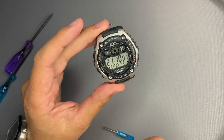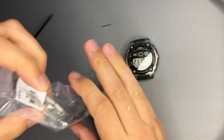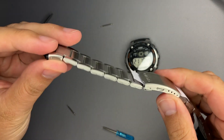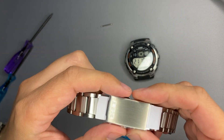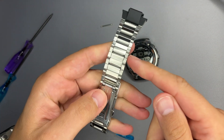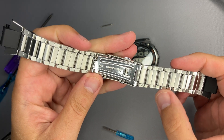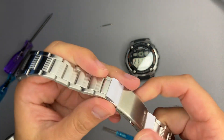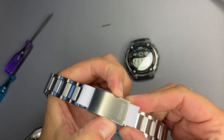Let's take the new bracelet we acquired and see the difference. Here is the strap — the links are folded, brushed silver finish. On one side we have four removable links and three on the other side for sizing adjustment.